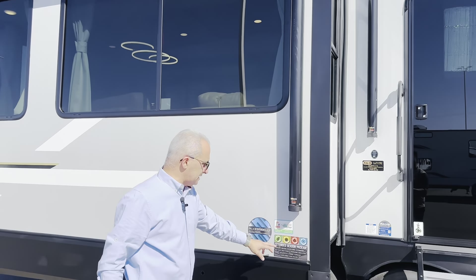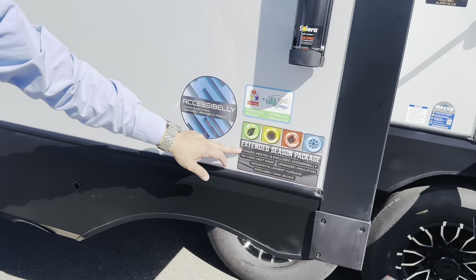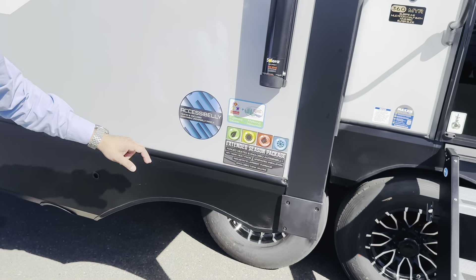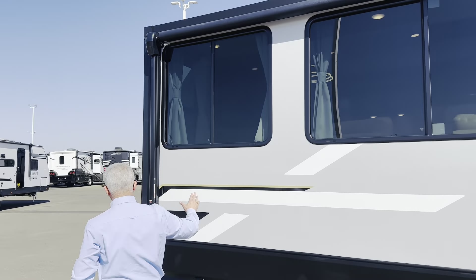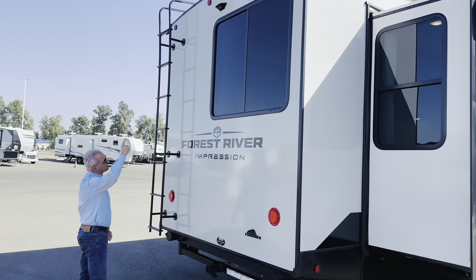It has extended season, so it handles extreme cold and extreme weather. It also has a heated enclosed underbelly. In the back, all Forest River products come with a back camera prep, as you can see on the top.